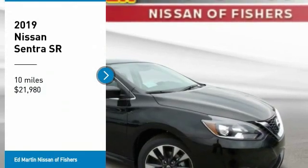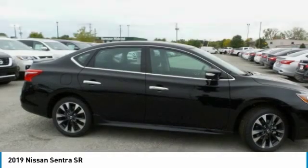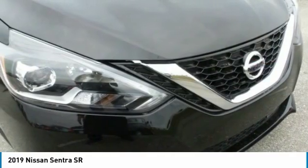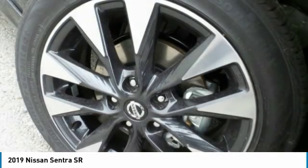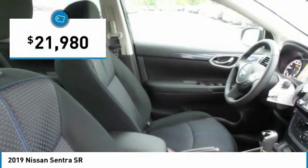You are going to love the 2019 Sentra. With its spacious and versatile interior and stellar fuel efficiency, the Nissan Sentra is the obvious choice for anyone who wants to enjoy a stylish and comfortable ride, and is priced below $25,000.